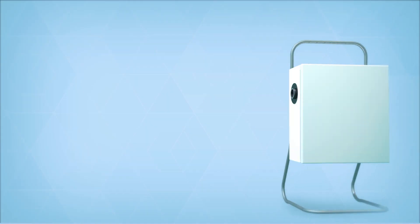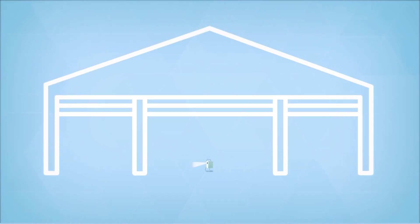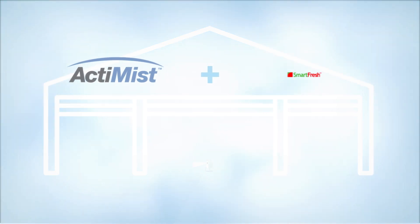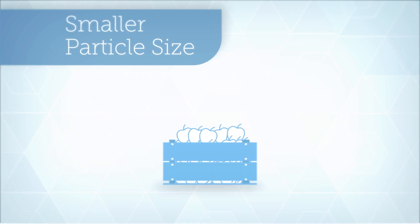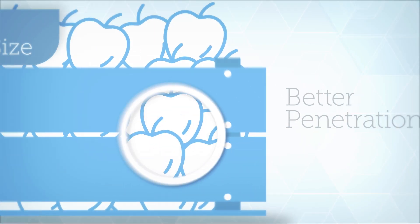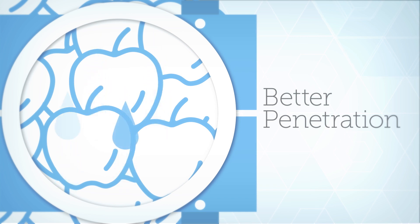Actimist's compact, powerful equipment fits right in your storage room, so there's no venting required and no condensation on your fruit. Apply Actimist at the same time as SmartFresh and achieve controlled atmosphere conditions faster. Actimist has a smaller particle size for better penetration and less risk of exceeding max residue level.